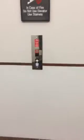Here we are at Dad's building in Troy Mission. We're gonna go to four. So this is a Dover. Here is the phone.